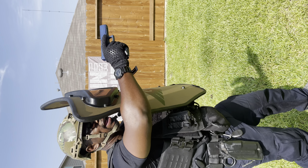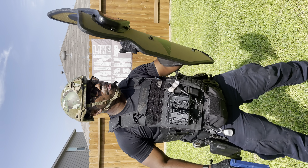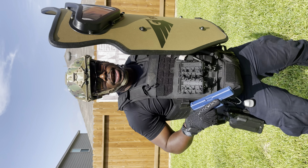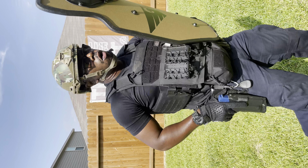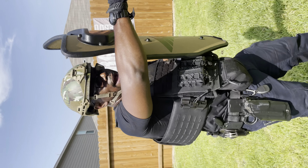So when I'm on that threat, I have the port for the window. Port for the window, arm extends out, and I can get on target. So if I'm dealing with a subject and we're making entry on a house, shields up, guns up. Team's behind me, stack up.